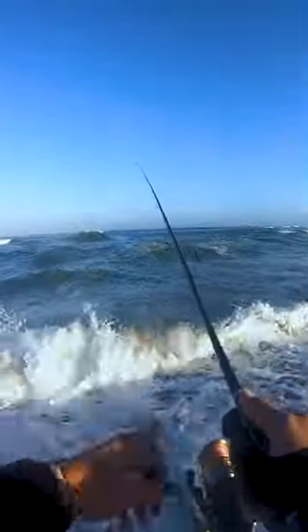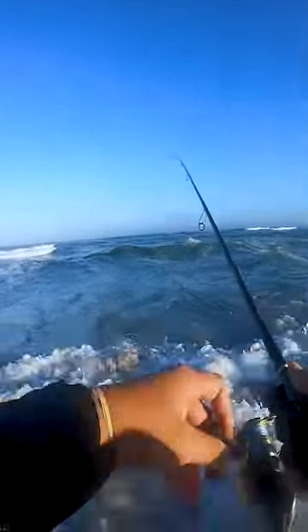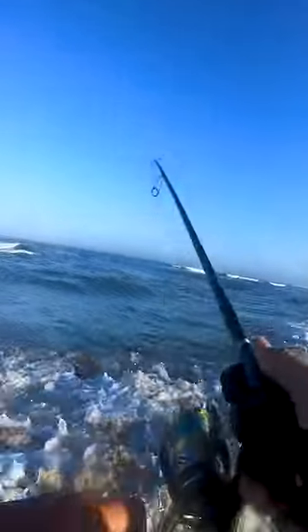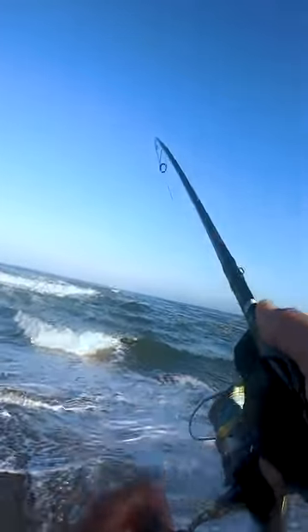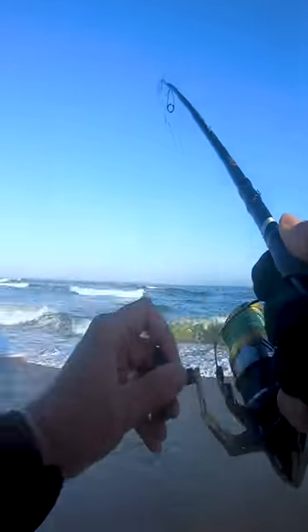As we make this cast, we're gonna bring our lure right over the trough, and if there's a fish feeding there and they just happen to look up, they're gonna go for it — just like that! Right on top of that trough, that's exactly what we're talking about.